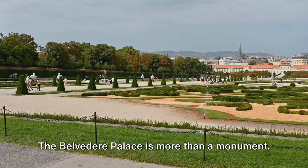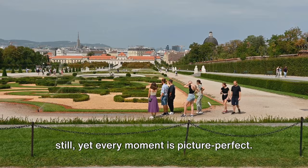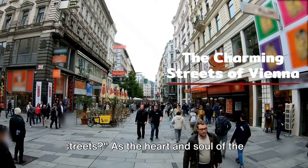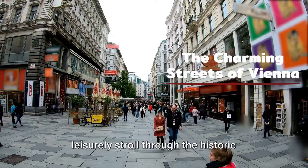The Belvedere Palace is more than a monument — it's a testament to the harmonious blend of man-made artistry and nature's bounty, a place where time seems to stand still, yet every moment is picture perfect. Ready to discover the charm of Vienna's streets? As the heart and soul of the city, the streets of Vienna are an open book, telling tales of the city's rich history and vibrant culture. No visit to Vienna is complete without a leisurely stroll through the historic Innere Stadt.